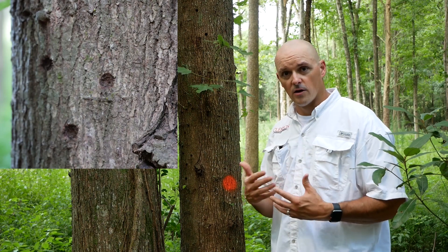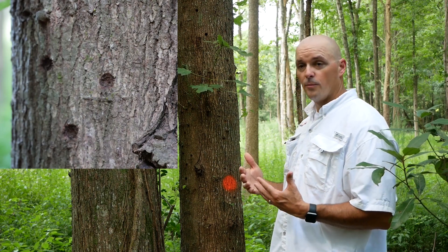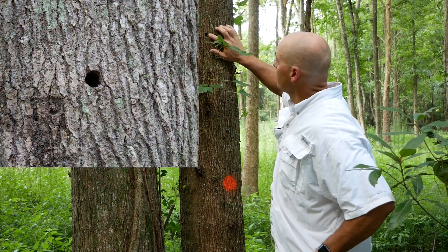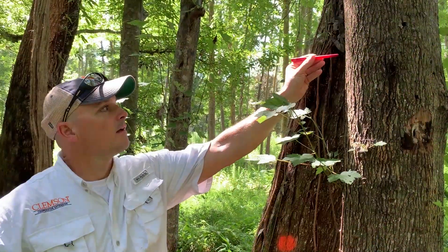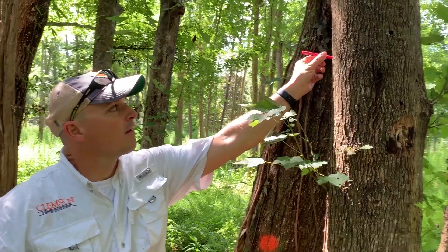The larvae then develop in the phloem for a few weeks, and then they burrow straight into the wood. They feed on the wood for a number of months, and at that point they pupate and they come out. And when they come out, they make these perfectly round exit holes. These are round enough and big enough where you can stick a pencil in there about an inch or so.